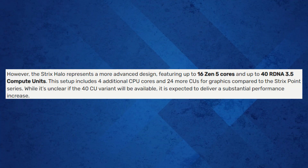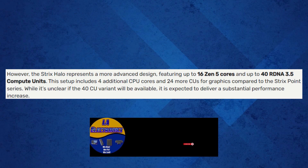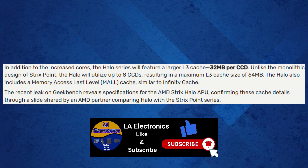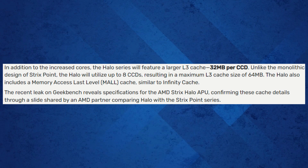However, the Strix Halo takes AMD's design to a whole new level. Compared to the Strix Point, it boasts up to 16 Zen 5 cores and 40 RDNA 3.5 compute units, adding 4 extra CPU cores and 20 more CUs for graphics over the Strix Point. While the availability of the 40 CU variant is uncertain, it's expected to deliver a significant performance boost. The Halo series also features a larger L3 cache of 32 MB per CCD, and can utilize up to 8 CCDs, along with a Memory Access Last Level or Mall cache similar to Infinity Cache.